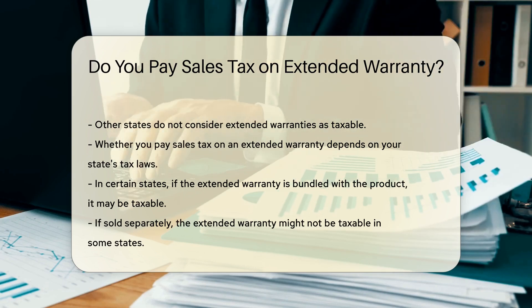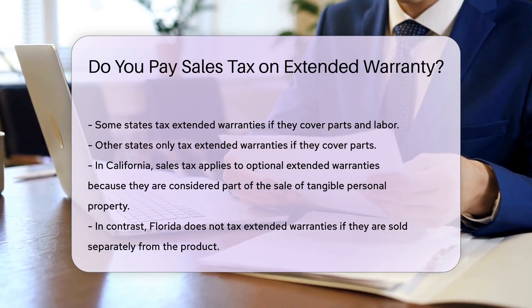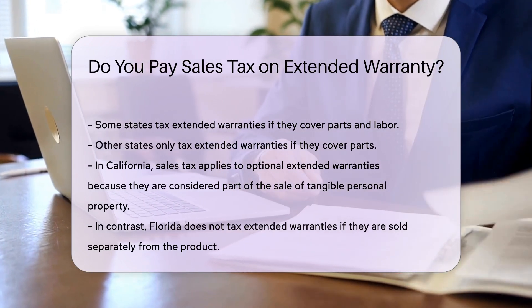For example, in California, sales tax applies to optional extended warranties, because they are considered part of the sale of tangible personal property. In contrast, Florida does not tax extended warranties if they are sold separately from the product.